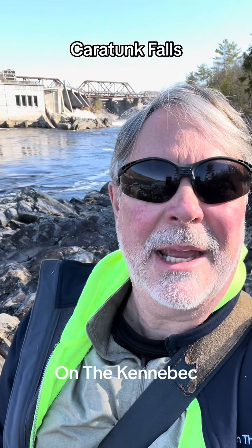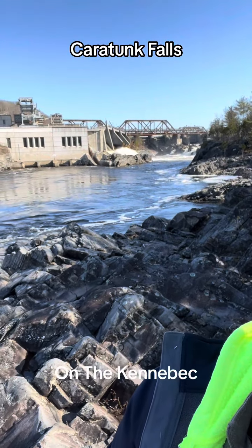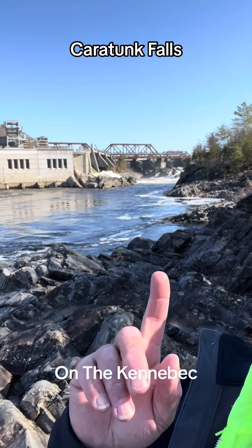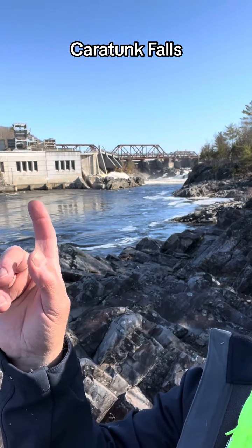I'm here in Solon, Maine, and I've got Caratunk Falls behind me. This area was one of the dams that was built, and right now it's being used for hydro. You can see over here the water's coming out — this is the hydro part.